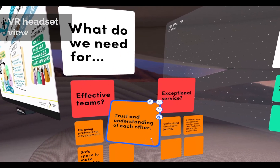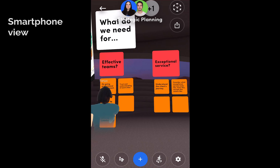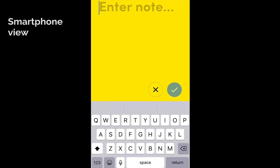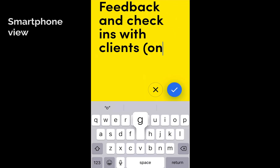One of the nice aspects of meeting this way is that you can wave and nod and point. It feels more natural than, say, a Zoom environment where we're very two-dimensional and in a box.